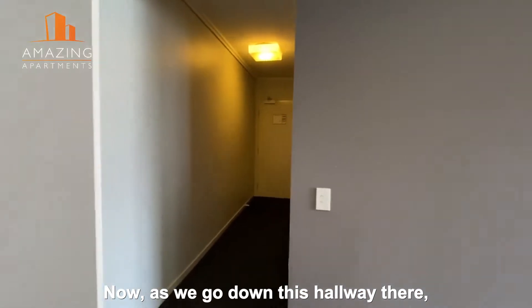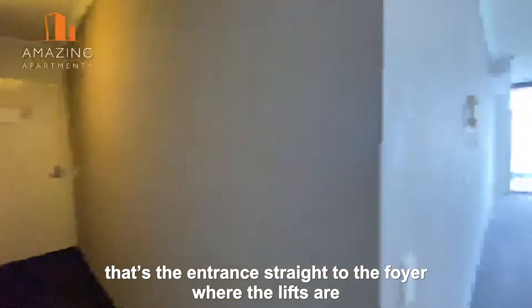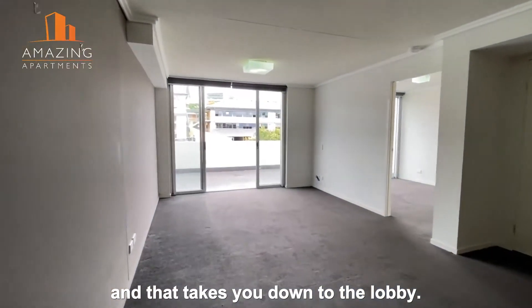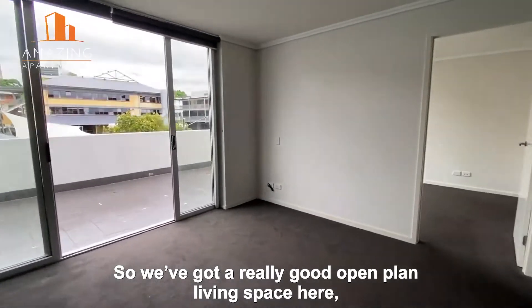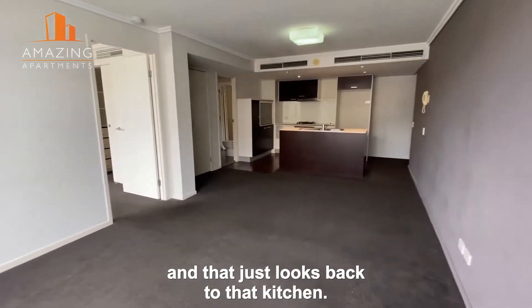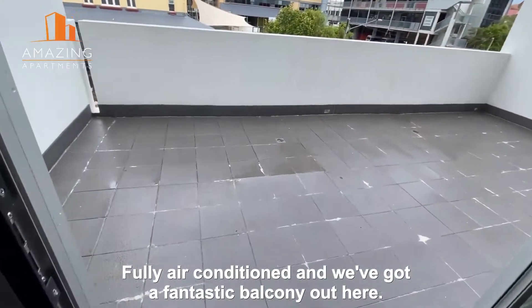As we go down this little hallway, that's the entrance straight to the foyer where the lifts are, and that takes you down to the lobby. We've got a really good open plan living space here that looks back to the kitchen — fully air conditioned — and we've got a fantastic balcony out here.